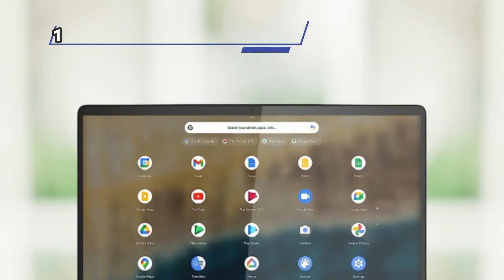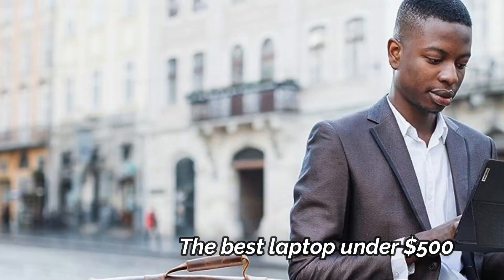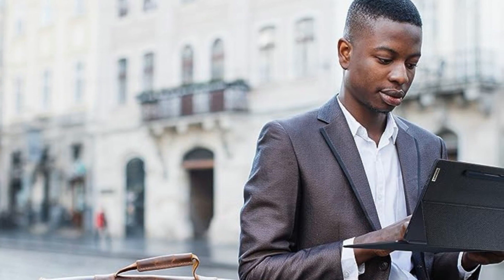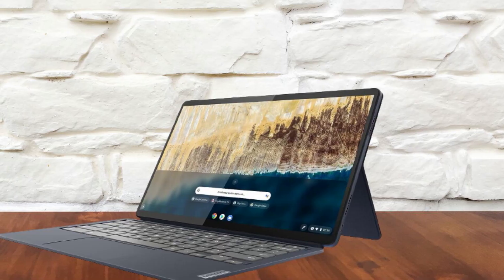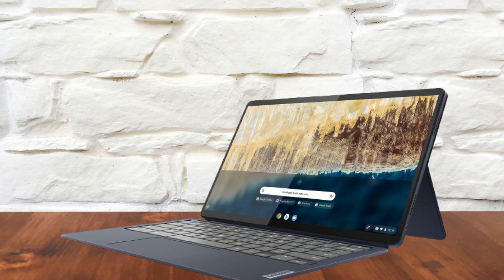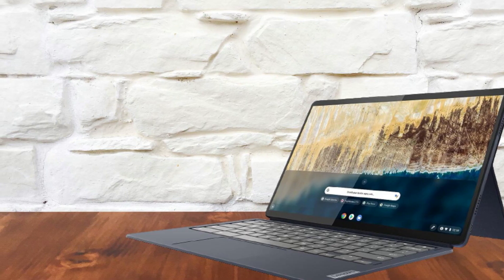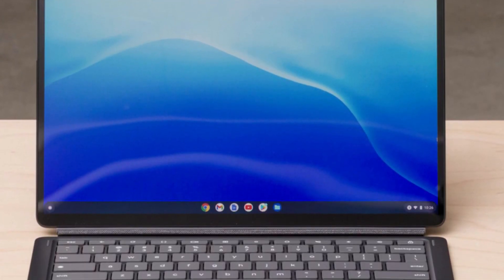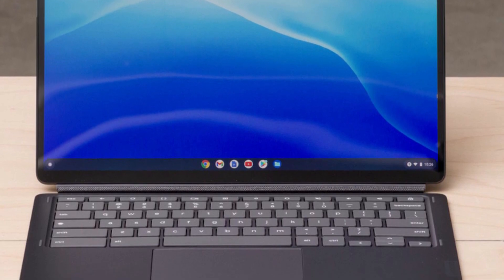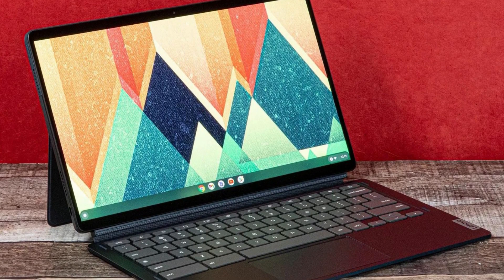At Number 1: the Lenovo Duet 5 Chromebook, the best laptop under $500. The Lenovo Duet 5 Chromebook represents a significant departure from the original Chromebook Duet. Despite the higher price tag, the substantial hardware upgrades make this 2-in-1 device equally compelling. The Duet 5 retains the fabric rear case and keyboard cover seen in the previous model, but once you open it, the 13.3-inch OLED display will make you double-check that it's priced below $500.